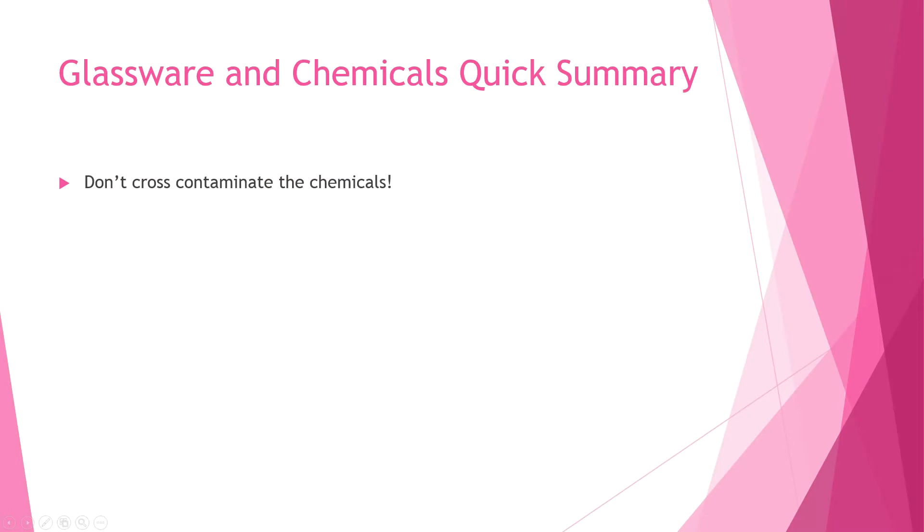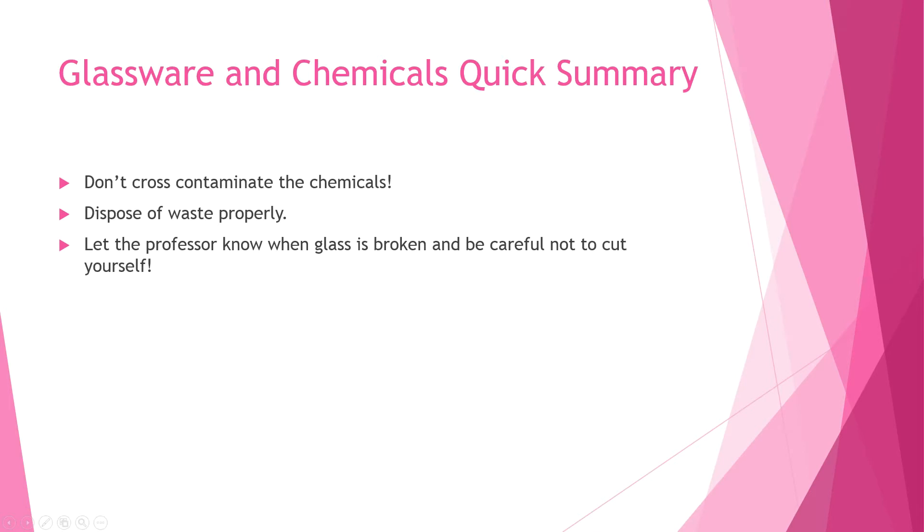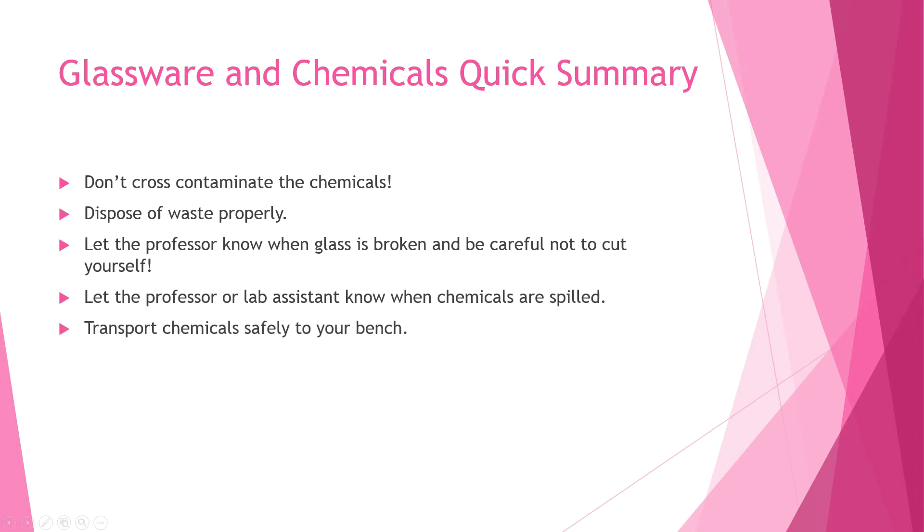Now for a quick wrap-up: Don't cross-contaminate the chemicals. Make sure to dispose of waste properly. Let the professor know when glass is broken, and be careful not to cut yourself. Let the professor or lab assistant know when chemicals are spilled. And finally, transport chemicals safely to your bench.